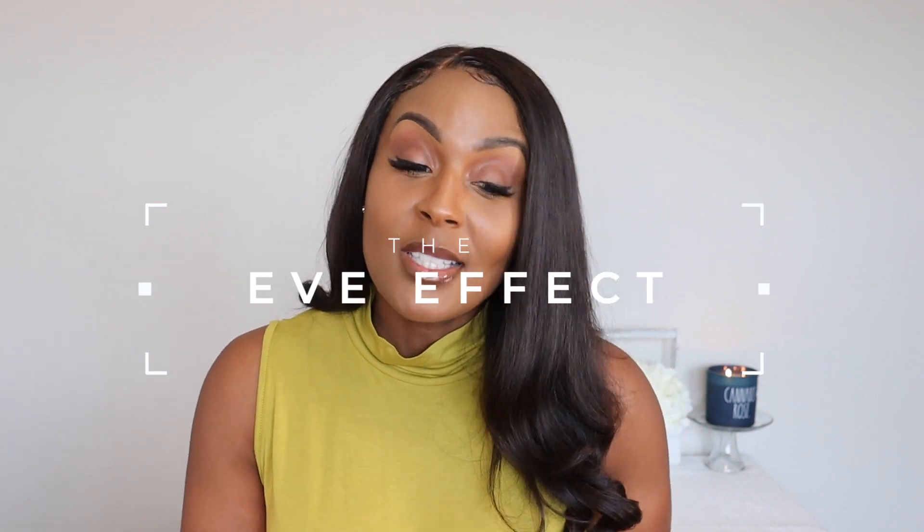What's up guys? It's your girl EVE and this is the EVE Effect. So today we're talking all about Oud Bouquet. And typically I don't really do videos on just one particular fragrance, but I've got a little story to tell with this one so I decided to do a separate video.